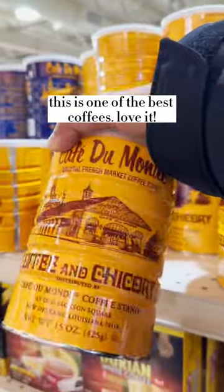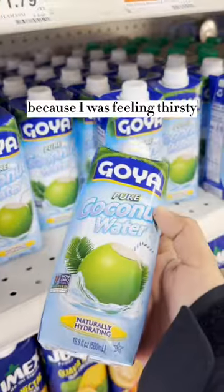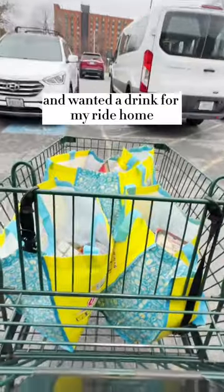This is one of the best coffees — love it. I also picked up some coconut water because I was feeling thirsty and wanted a drink for my ride home.